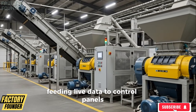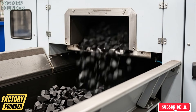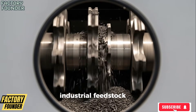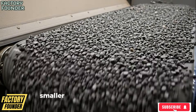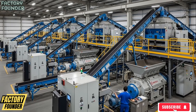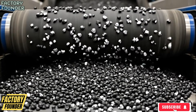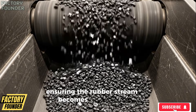Feeding live data to control panels where operators make fine adjustments to maintain precision, gradually transforming chaotic waste into consistent industrial feedstock. Then moving into the granulation phase, enclosed machines equipped with high-speed blades slice the rubber into controlled chips, smaller and cleaner than before, followed again by magnetic separation to remove even microscopic steel fragments, ensuring the rubber stream becomes nearly pure.